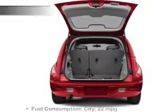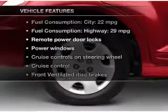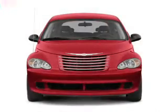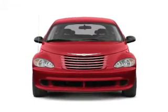The sunroof lets fresh air in. Plus enjoy these notable features included in this vehicle: power door locks, power windows, cruise control, and an AM FM stereo with a CD player.